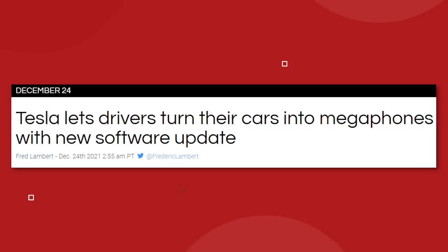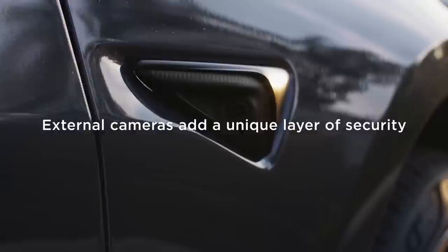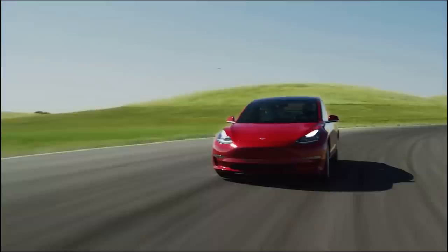You can now also use your Tesla as a megaphone. This is along the same lines as that sentry mode update that allows you to speak through your car via the Tesla app on your phone. Now with the megaphone update, you can broadcast your voice through the car's external speaker while driving. I'm sure that won't lead to any problems at all and everyone will use the feature very respectfully.